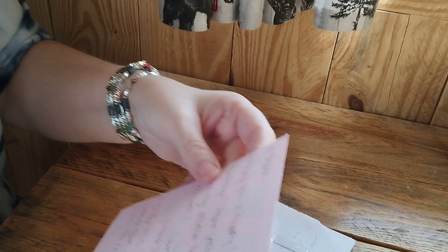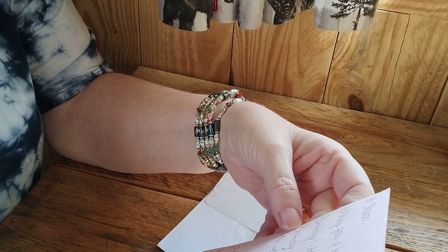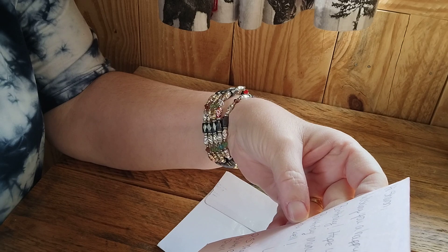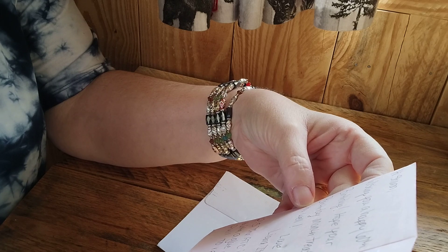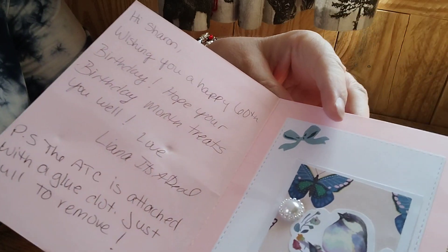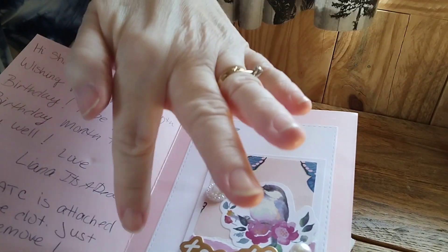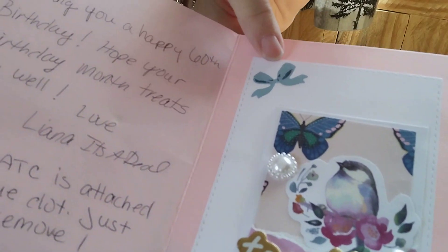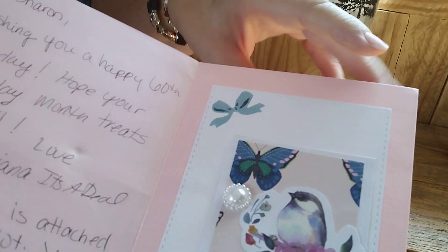It says: 'Hi Sharon, wishing you a happy 60th birthday, hope your birthday month treats you well, love It's a Deal. P.S. the ATC card is attached with a glue dot, just pull to remove.' Okay — 2023, thank you so much. Here she's got the inside of her card with another stitched piece of paper and it's got this bow.